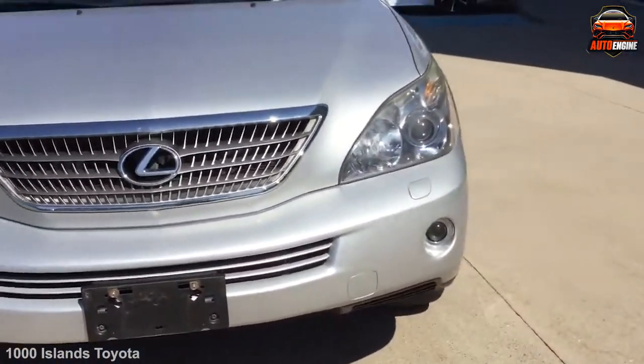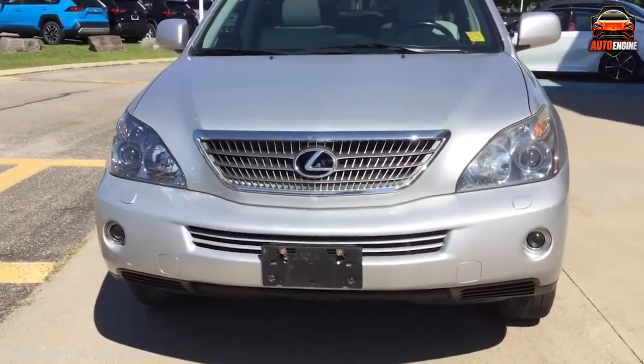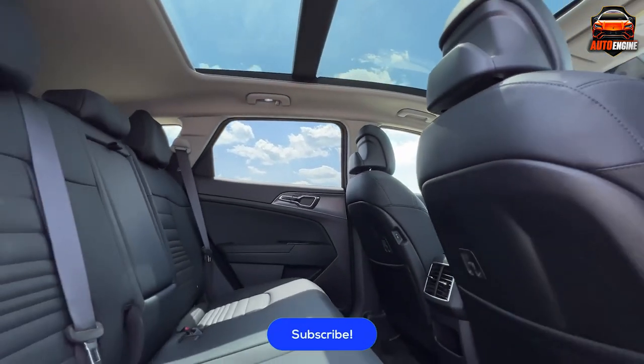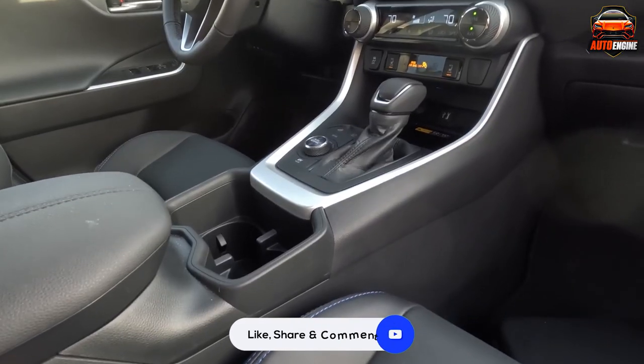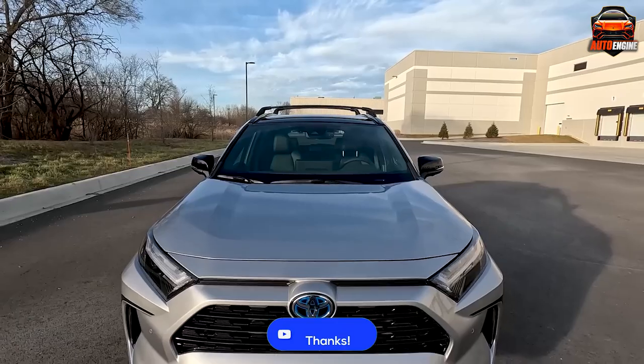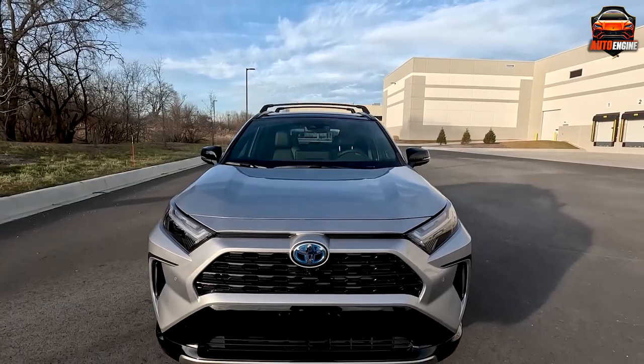And there you have it folks — a thrilling journey through the world of hybrid SUVs that won't break the bank. So which one caught your eye? Share your thoughts in the comments below. If you're hungry for more exciting insights and automotive adventures, don't forget to hit that like button and subscribe to our channel. Until next time, keep those wheels turning.